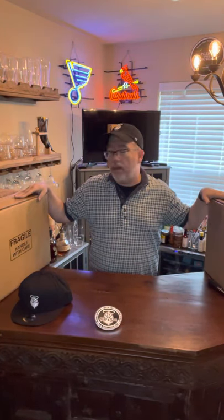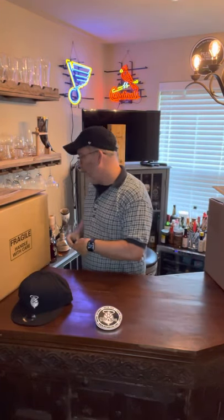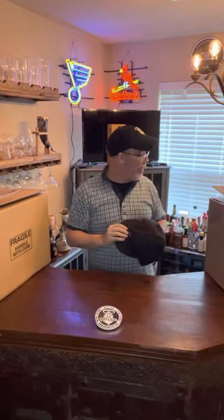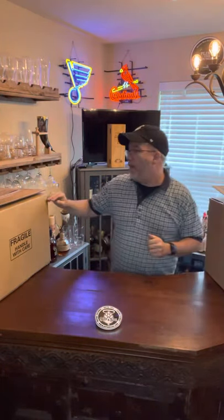Welcome everybody to another Hoppin' Soul unboxing. Two boxes came in over the weekend from Tavour, so let's see what beers we got this week. In addition, we're getting our first round of merchandise in — first Hoppin' Soul Hoppin' Halo logoed hats. We're gonna test these out. If everyone likes them, you'll be seeing them for sale from us soon. So let's see what we got.